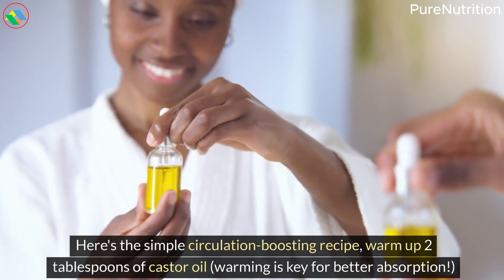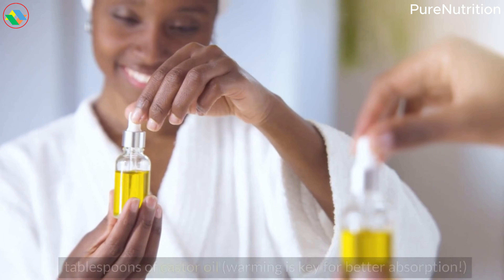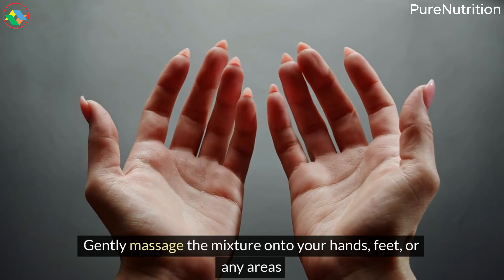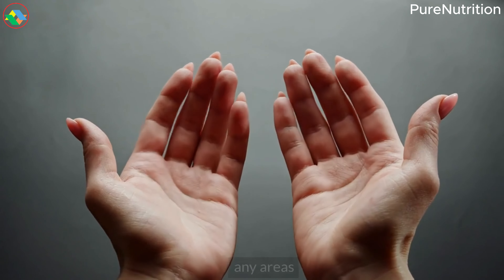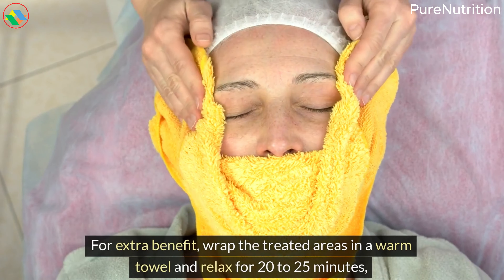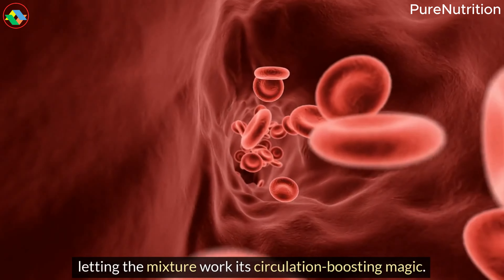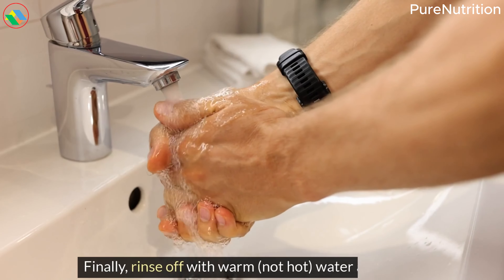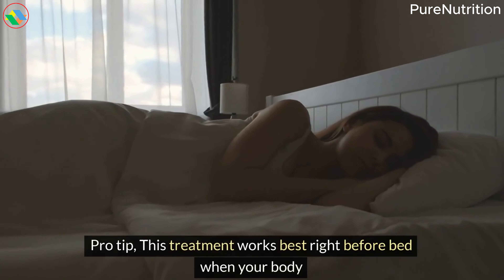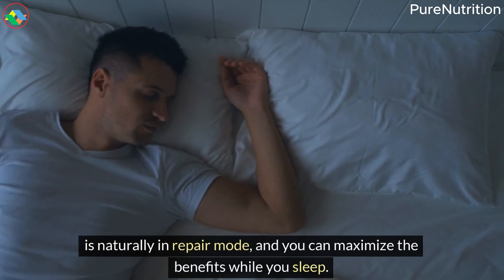Here's the simple circulation-boosting recipe: warm up two tablespoons of castor oil — warming is key for better absorption — and mix with one teaspoon of baking soda until well combined. Gently massage the mixture onto your hands, feet, or any areas with poor circulation using upward strokes toward your heart. For extra benefit, wrap the treated areas in a warm towel and relax for 20-25 minutes, letting the mixture work its circulation-boosting magic. Finally, rinse off with warm — not hot — water and pat dry. Pro tip: this treatment works best right before bed when your body is naturally in repair mode, and you can maximize the benefits while you sleep.